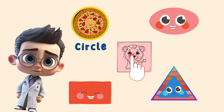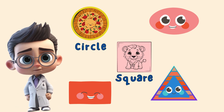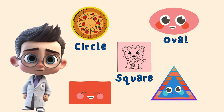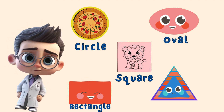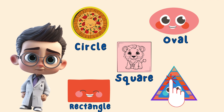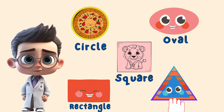Now can you find the oval? Good job! Now find the rectangle. Very good! Now can you find the triangle? That's correct little one! Good job!